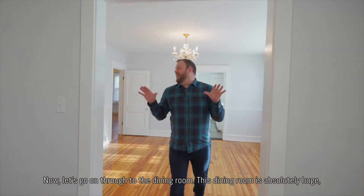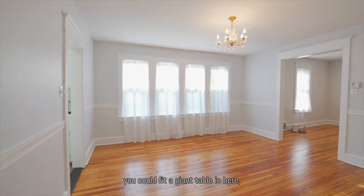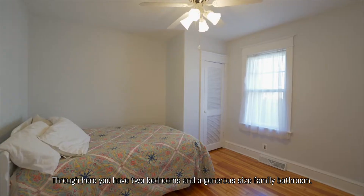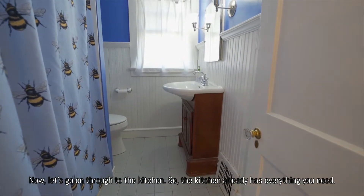This dining room is absolutely huge. You could fit a giant table in here to entertain with all of your family and friends. Through here, you have two bedrooms and a generous-sized family bathroom. Now let's go on through to the kitchen.